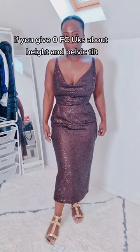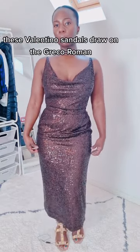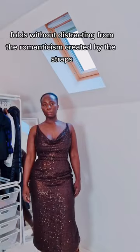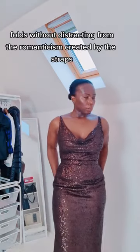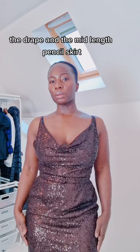Alternatively, if you give zero FCUKs about height and pelvic tilt, these Valentino sandals draw on the Greco-Roman folds without distraction from the romanticism created by the straps, the drape and the mid-length pencil skirt.